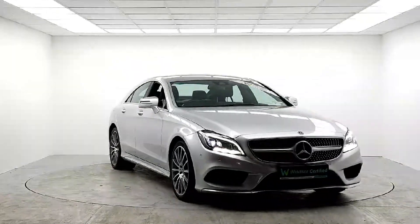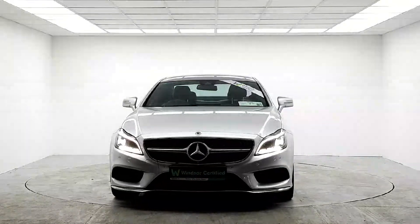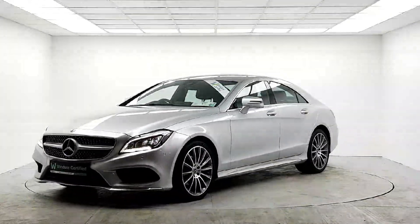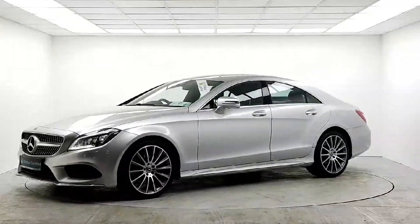We believe you should be able to purchase in a way that suits you. Talk to us about our flexible finance options, and we'll put a plan in place. And when it comes to trade-ins, Windsor will give you an instant quote at a fair market price.